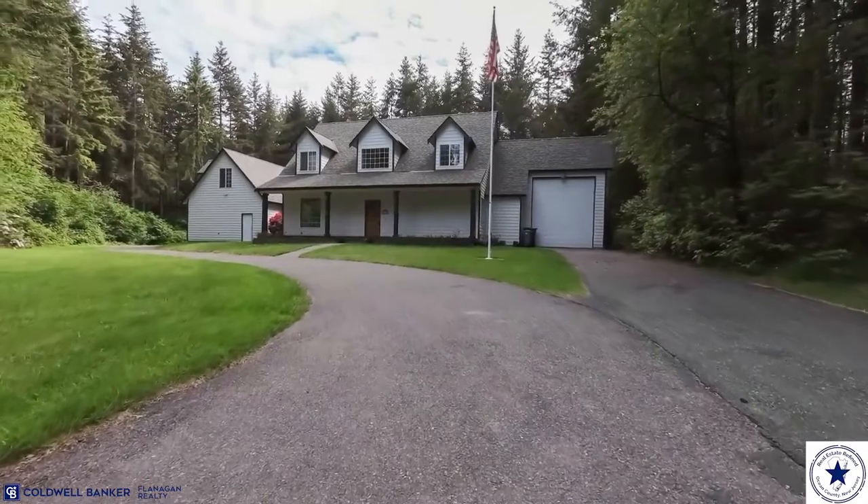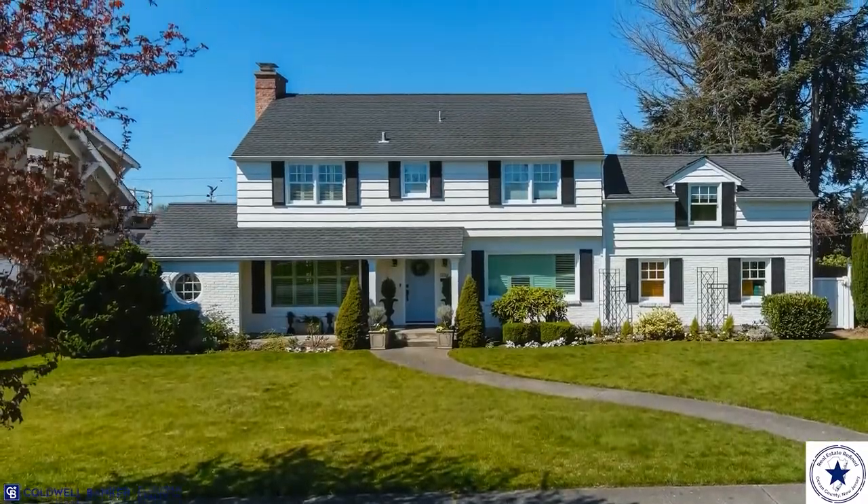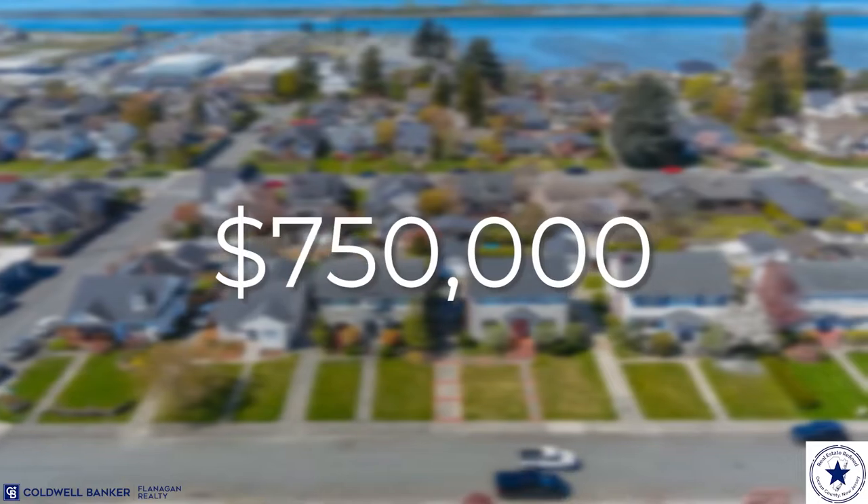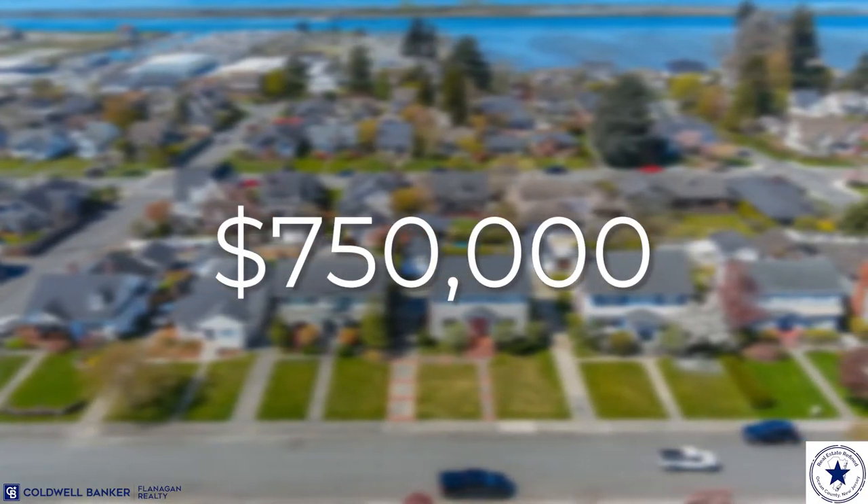Specifically known for its ranch style homes and big lots. The average three bedroom, two bath ranch in Pine Lake Park is roughly about $350,000 to $400,000, depending on its present condition. And you can find some four bedroom, two and a half bath colonials in Pine Lake Park, ranging anywhere from about $500,000 all the way up to $750,000 for new construction.